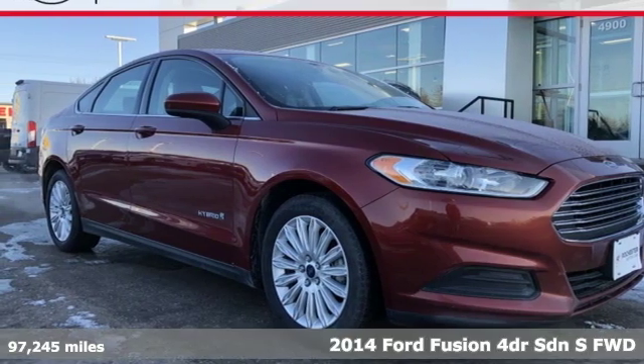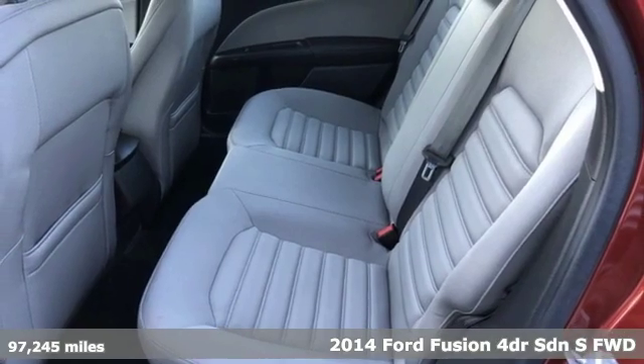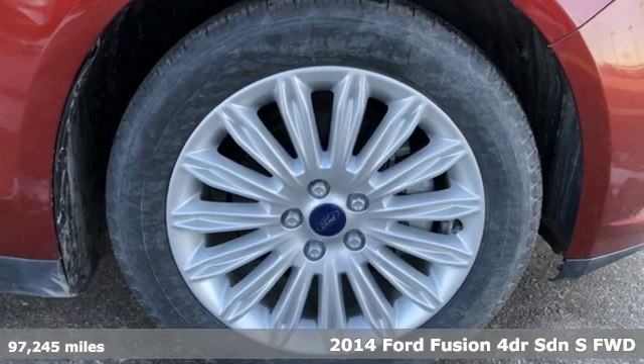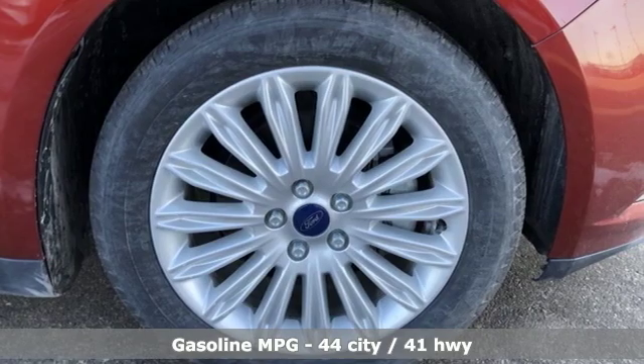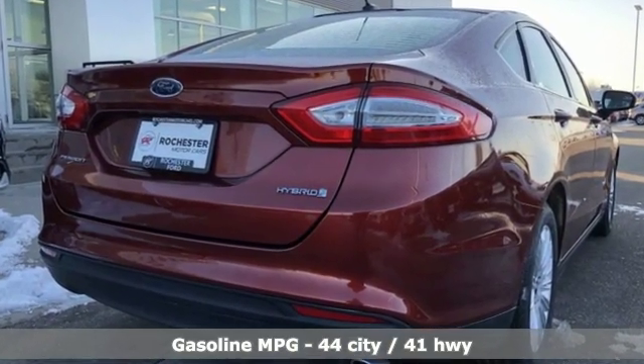It's a 2014 Ford Fusion. Respond to the mundane with this stimulating Fusion. It has the composed ride, sharp handling and safety features you're looking for in a midsize sedan. You'll look forward to every drive with features like these.